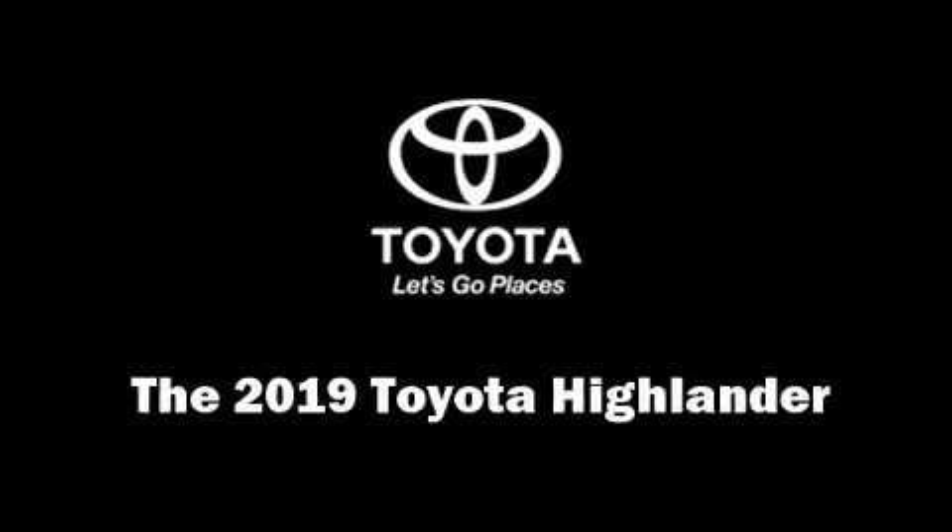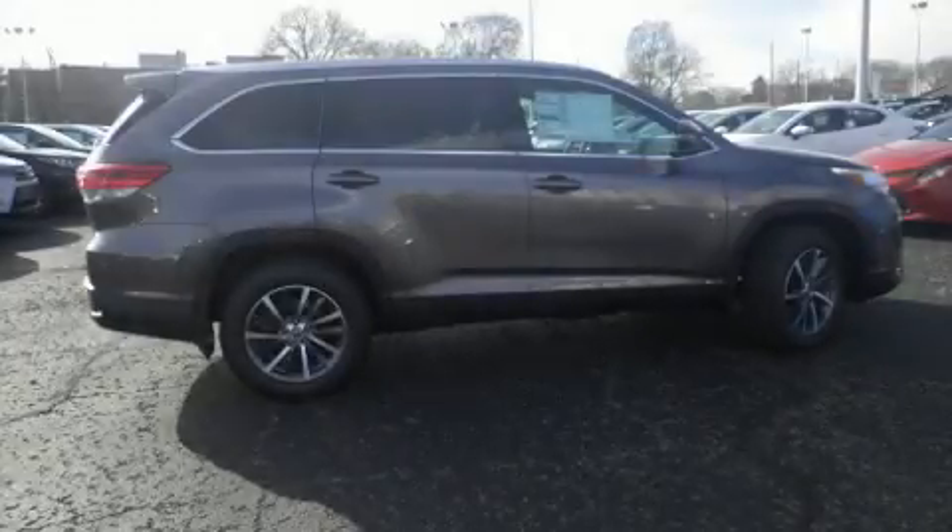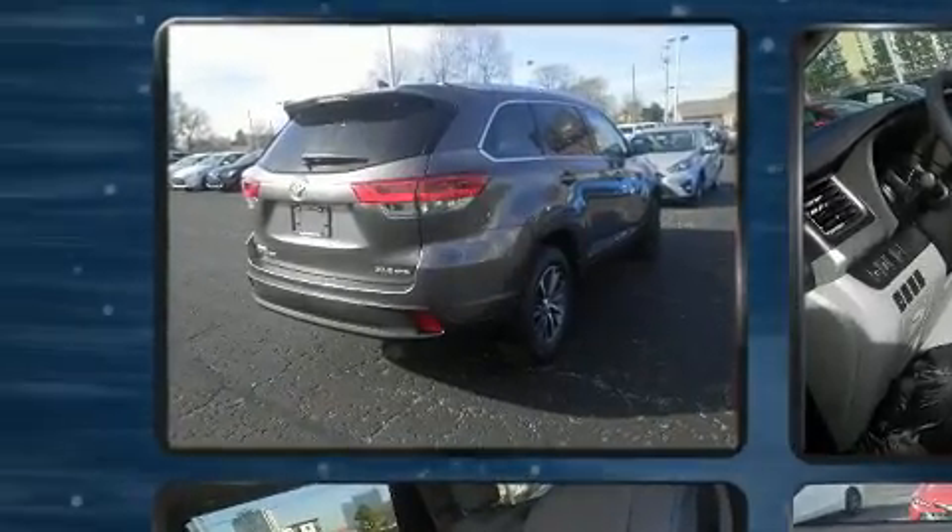Load your family into the 2019 Toyota Highlander. It features an automatic transmission, all-wheel drive, and a 3.5-liter six-cylinder engine.